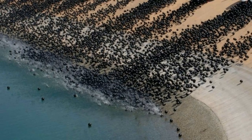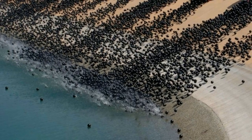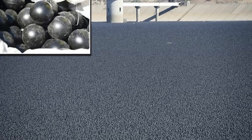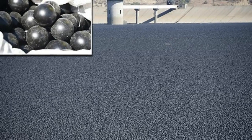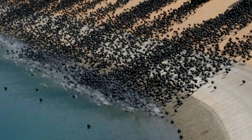For most people, exposure to bromate created from naturally occurring bromide in water is unlikely to cause problems. But some people who ingest large amounts of bromate have suffered nausea, vomiting, diarrhea and abdominal pain.